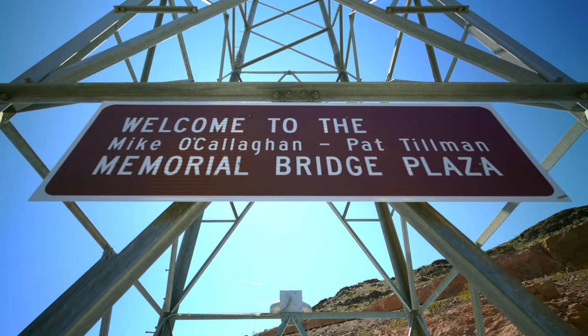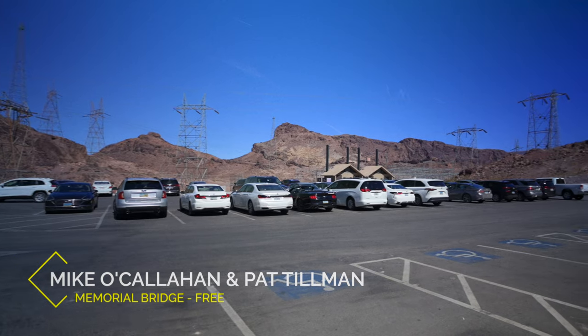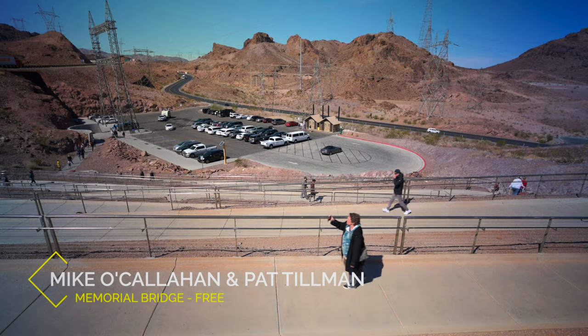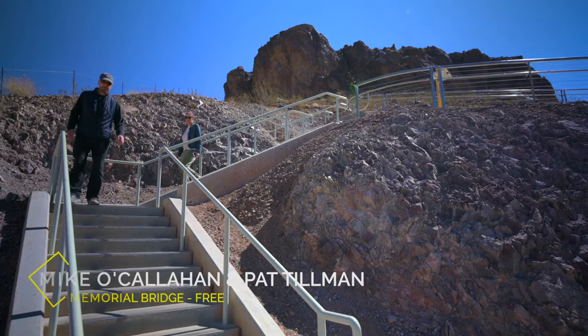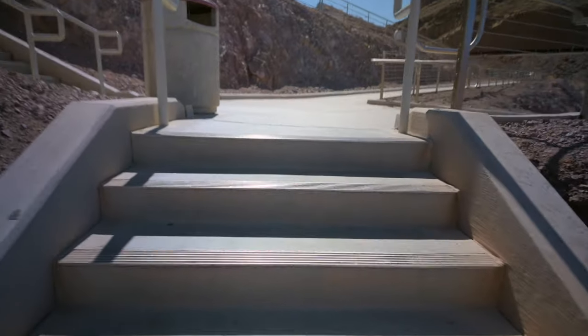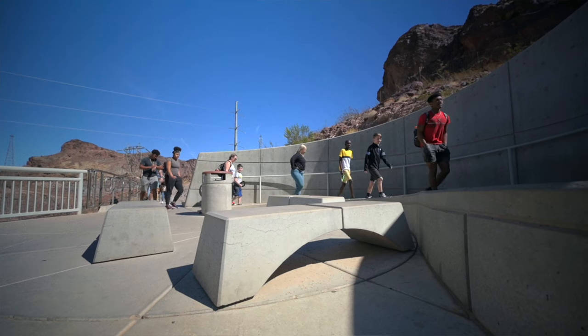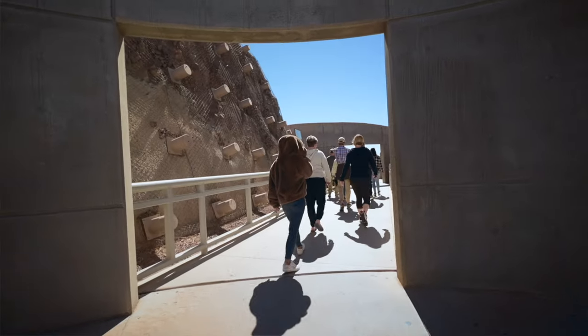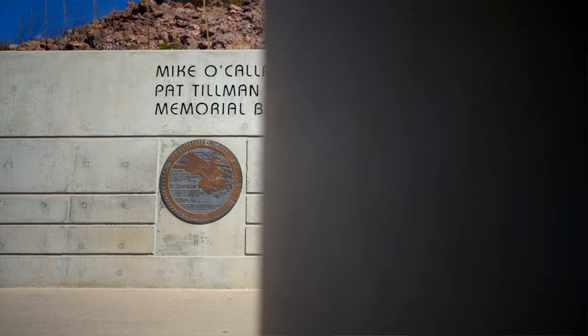Our first stop is the Michael Callahan and Pat Tillman Bridge. Access to the bridge is free and there's plenty of parking. It is ADA compliant so there are switchbacks, or you can just take the stairs. I think I'll take the stairs. It wasn't too bad — maybe four flights. There's a rest area if you get winded, and then it's just through these doorways to get to the bridge.